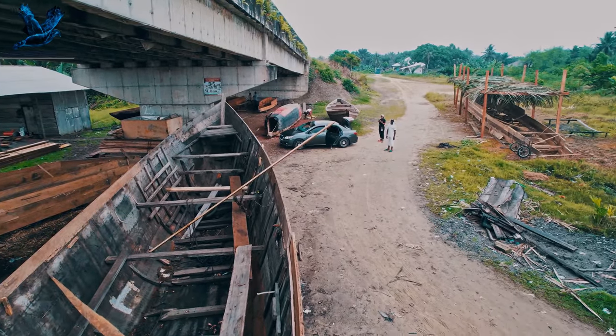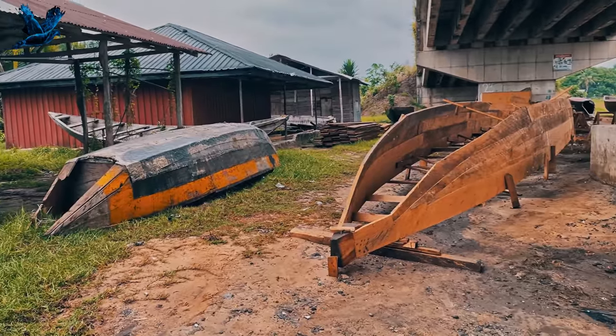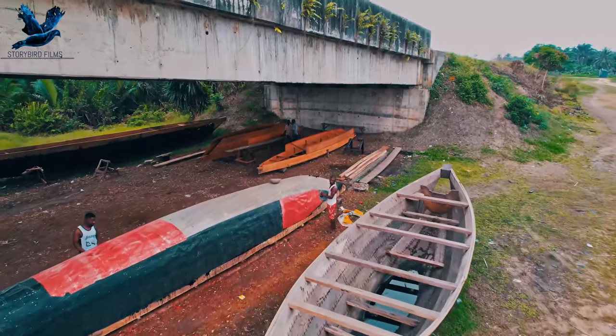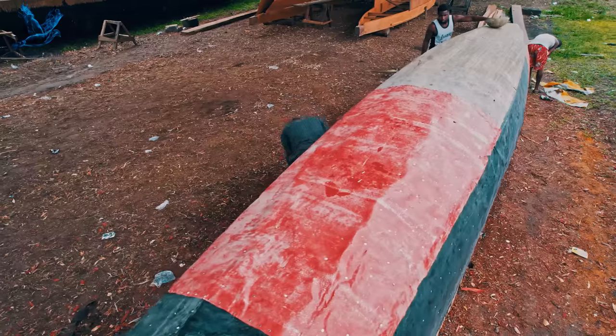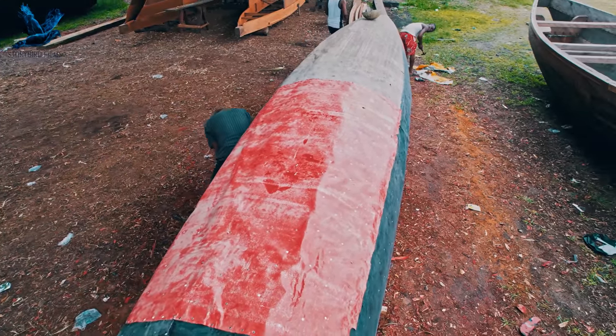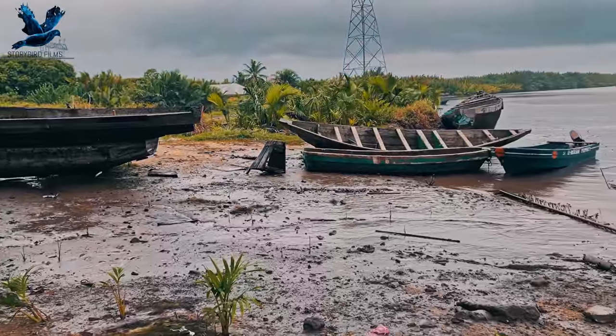Even with the rot resistance quality of the redwood, the Keno makers still have to doubly ensure the end product is watertight and durable. We saw a lot of Kenos that have been in use for several years, yet still seaworthy. That is the double assurance we are talking about.